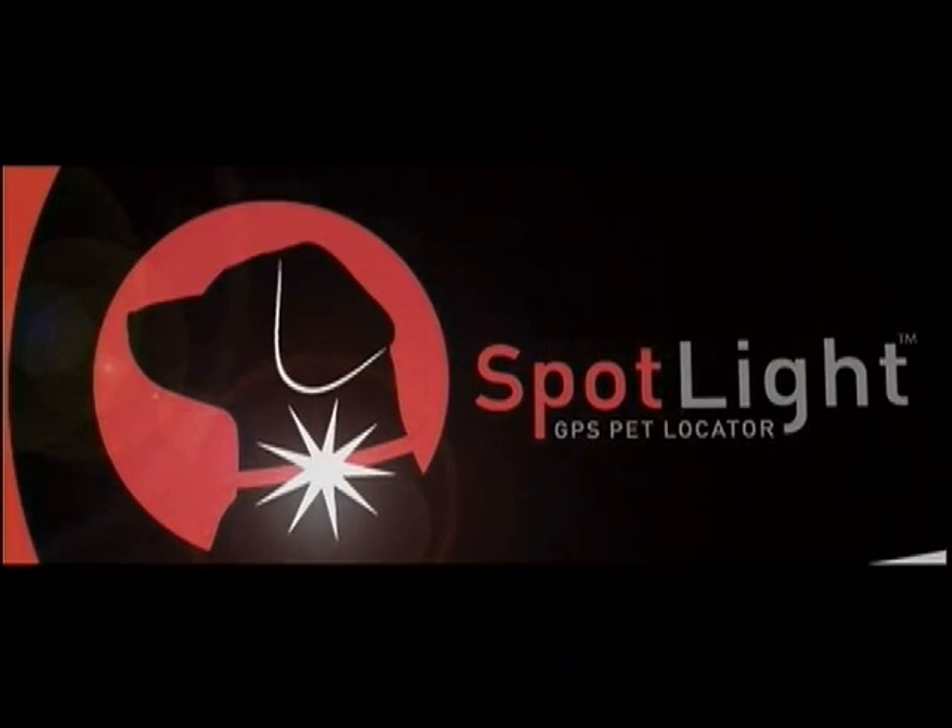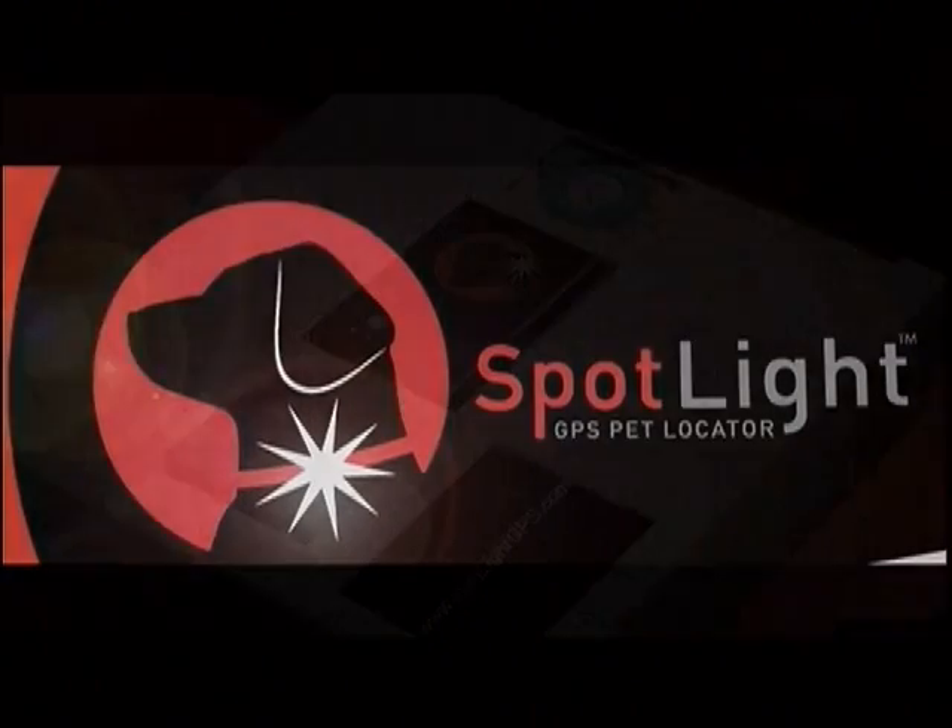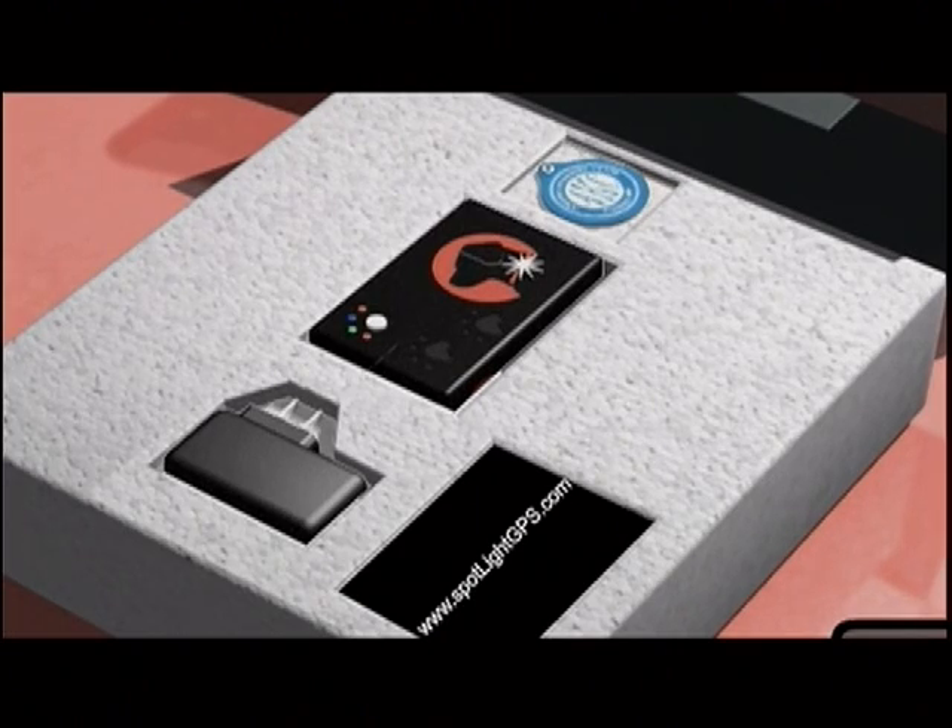This is the GPS Pet Locator by Spotlight. It can notify you exactly where your dog is via cell phone or email, and you can find your dog if it gets lost when you're out traveling.